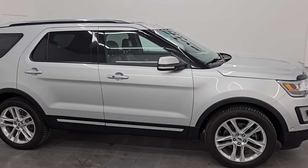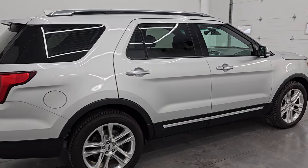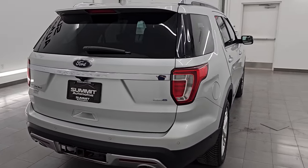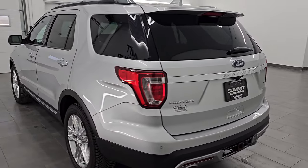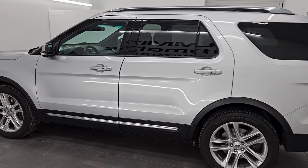Hey, this is Brett and hope everybody's having a great day out there. This 2017 Ford Explorer Limited four-wheel drive is stock number 23J473A. I am here at Summit Automotive in Fond du Lac, Wisconsin — your new and used SUV headquarters.